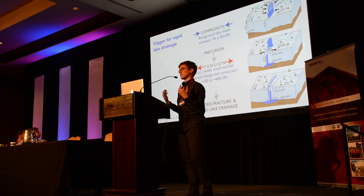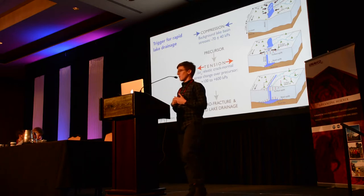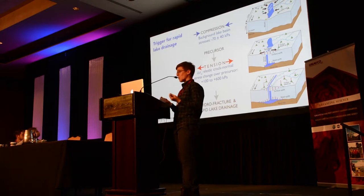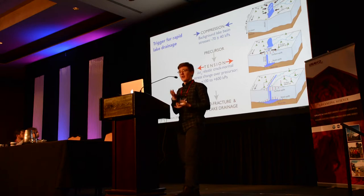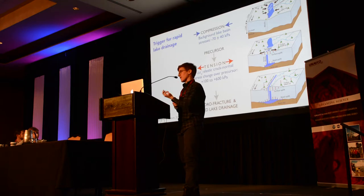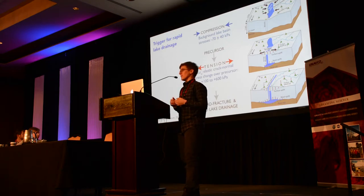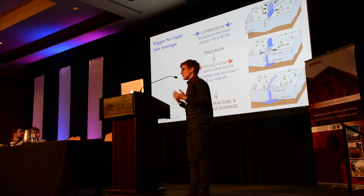To bring it all together: we start with a lake in a compressive basin with background stresses of maybe negative 100 kPa. We observe a precursor event — a little water getting to the bed that starts slip and uplift in the basin, which our GPS stations record. Over this precursor, enough stress localizes across the crack to promote crevasse formation. If one of those crevasses intersects the lake, the large volume of water drives that crevasse down to the bed. Importantly, the precursor-generated tensile transient promotes an environment for fractures — if a fracture intersects the lake, the lake can rapidly drain.